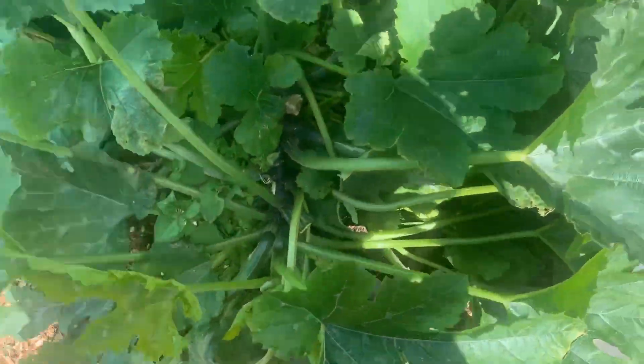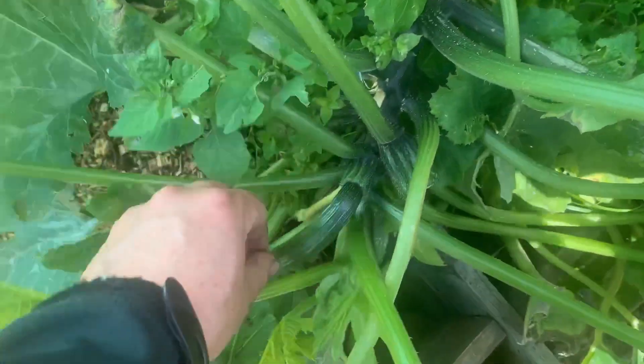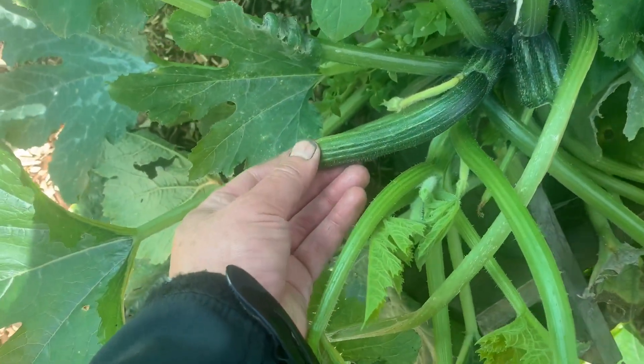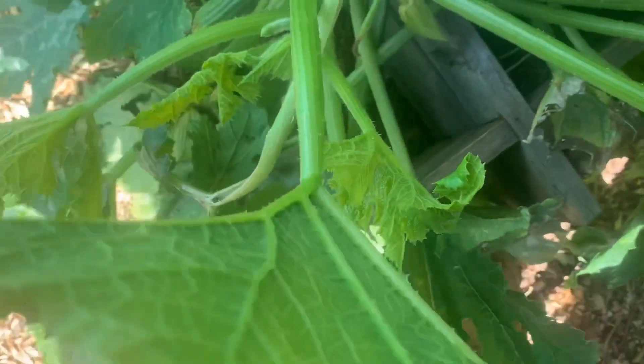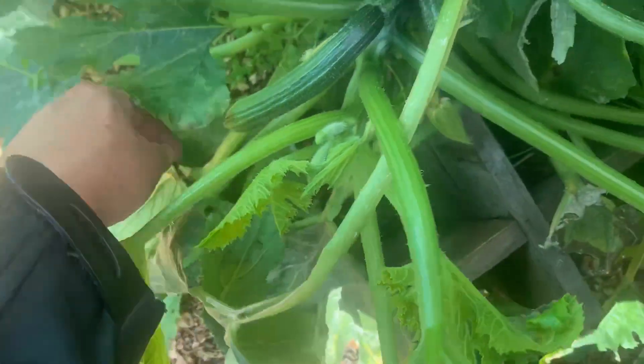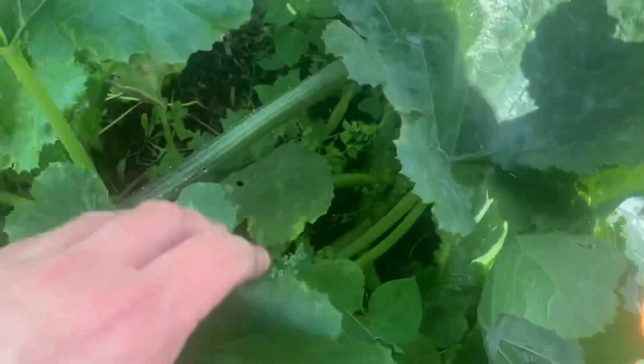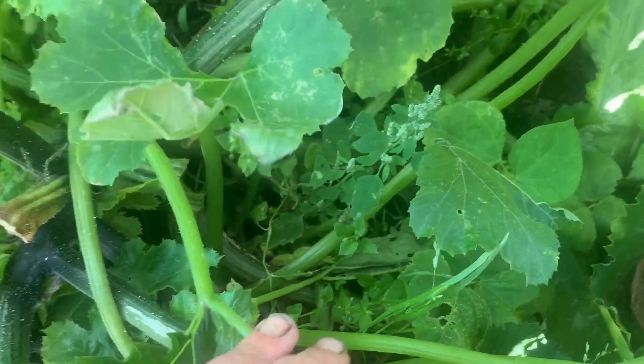This courgette plant has performed really well but I think it's stopped — there are no flowers on it at all. There's one left here and it's going rotten on the end. Oh, there's two here — one there and one there as well — so I think it's just about finished.